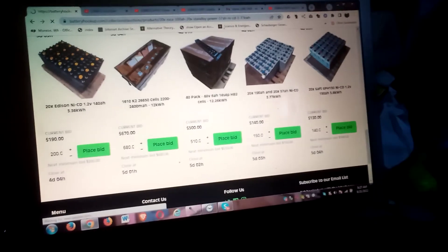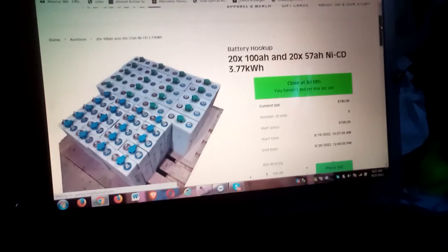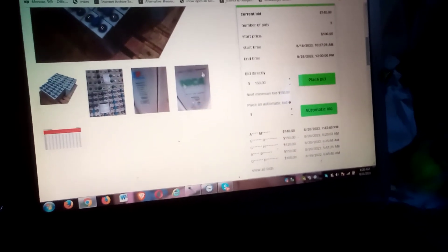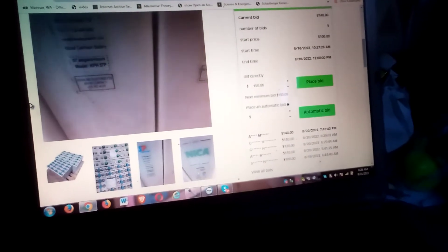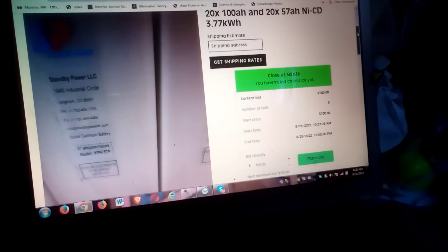There needs to be a nickel cadmium user's guide covering all the different kinds — maybe I need to write one. I already made a book on nickel iron called the Nickel Iron Encyclopedia, which is on Amazon, but I need to revise it.